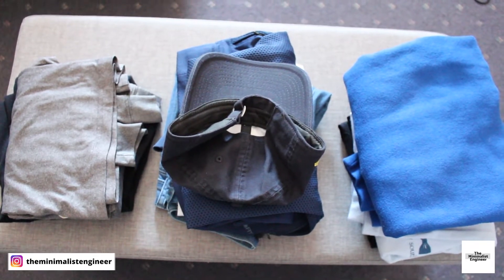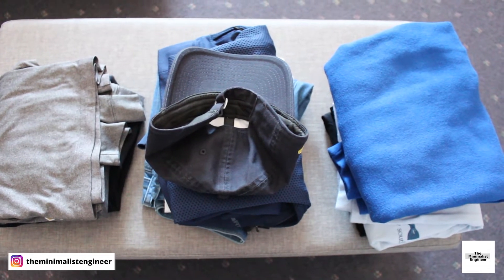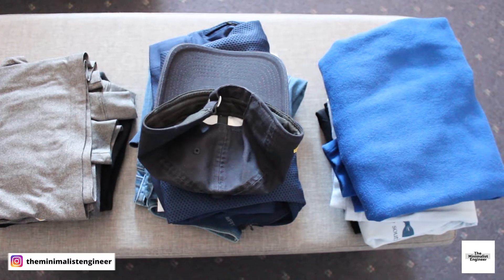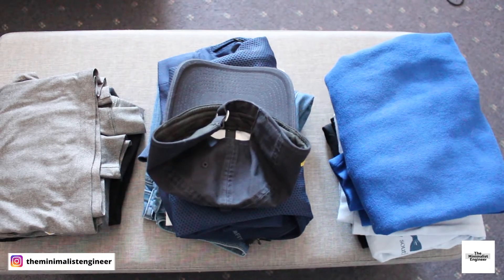Alright guys, so it's officially the travel season for my family, and last year you guys had a ton of questions on how I pack like a minimalist, and I just didn't have time to film a video last year. So this year I'm going to kick off my travel season by making this video for you guys.